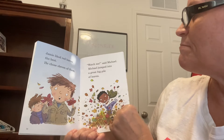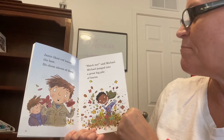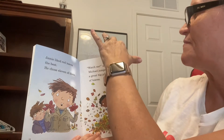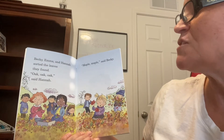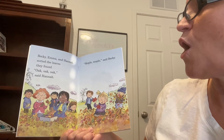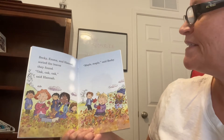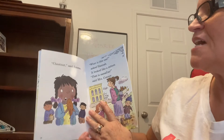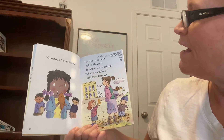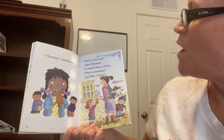Watch me, said Michael. Michael jumped into a great big pile of leaves. Becky, Emma, and Hannah sorted the leaves. They found oak, said Hannah. Maple, said Becky. Chestnut, said Emma.